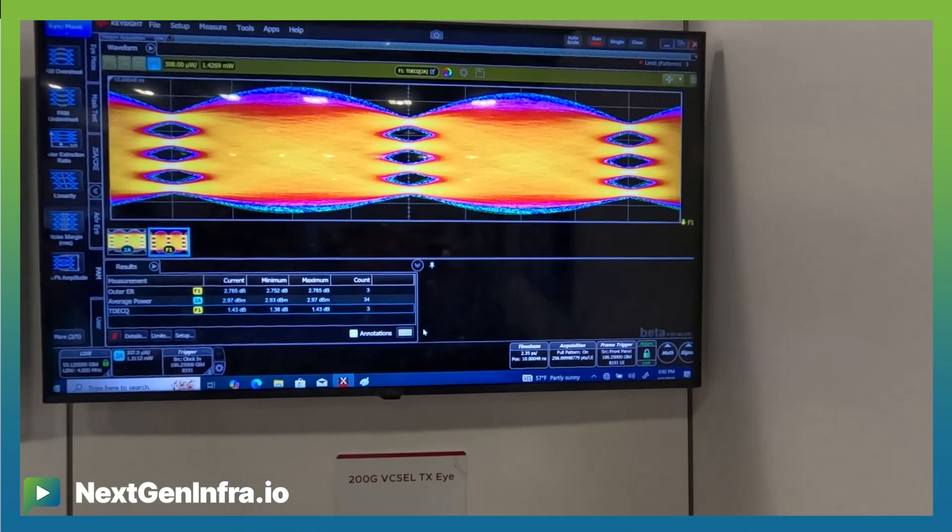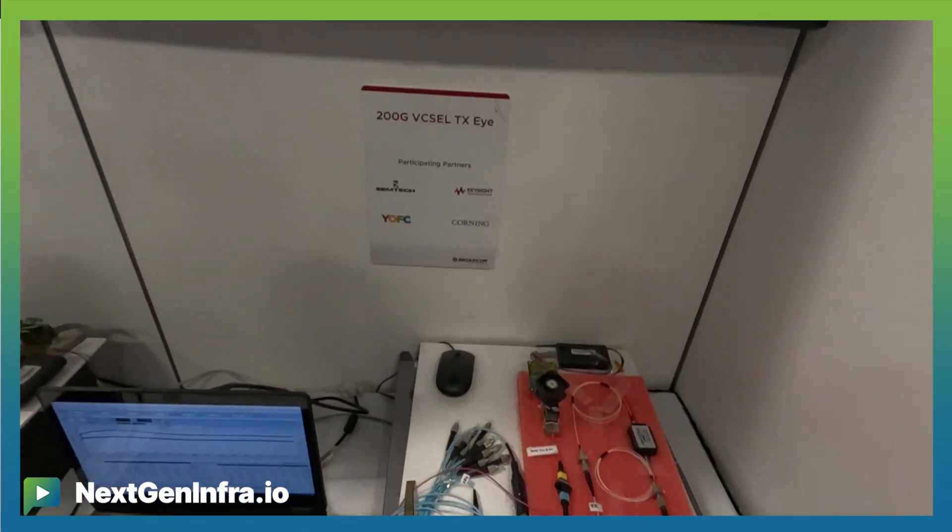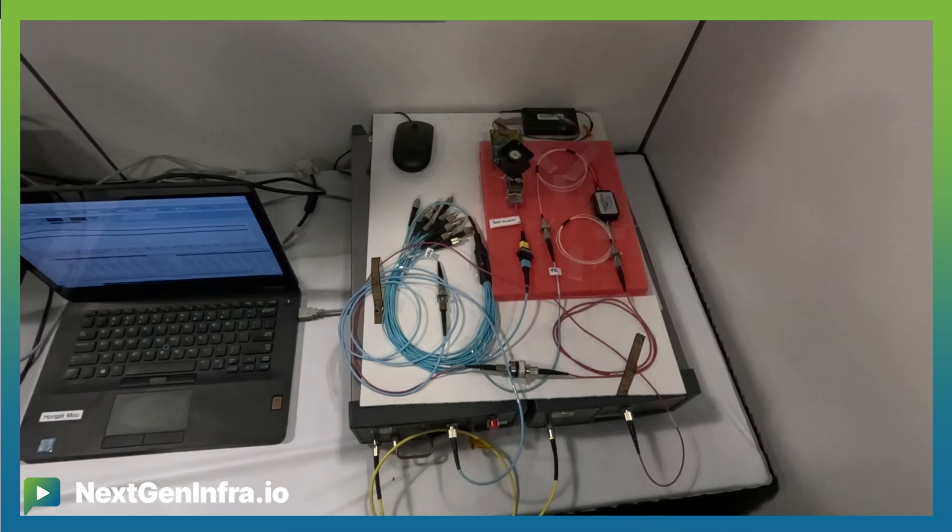Number one, an extension of our Vixel product line from 100 gig per lane Vixels to 200 gig per lane Vixels. This is the first 200 gig per lane Vixel in the industry, showing remarkable performance improvements from what we've shared previously publicly, with an expectation of going to production by end of year. Vixels provide much lower power consumption and much lower packaging and integration cost than their single-mode counterparts, paving the way for a new generation of low-cost 1.6 terabit multimode interconnects.